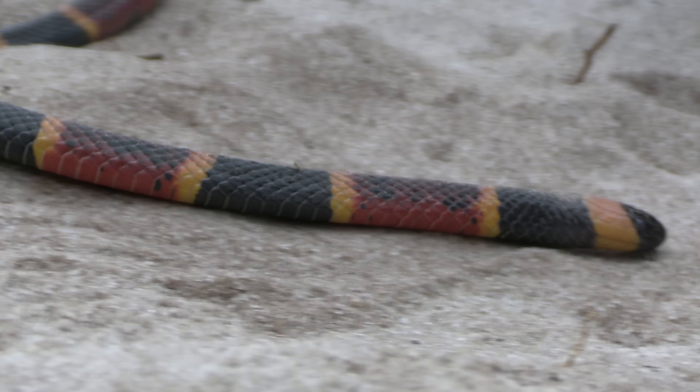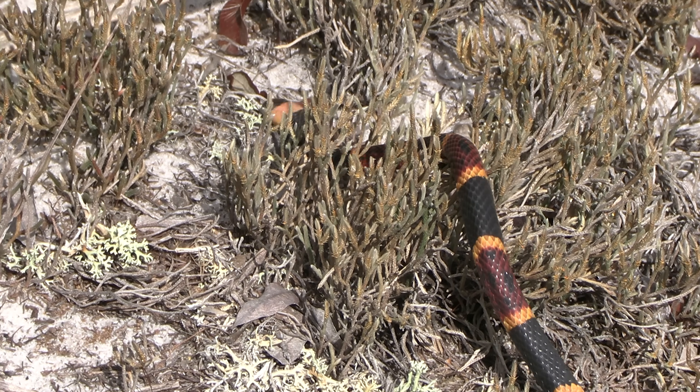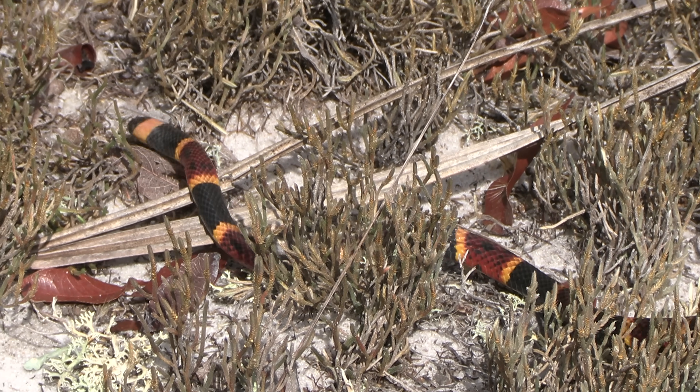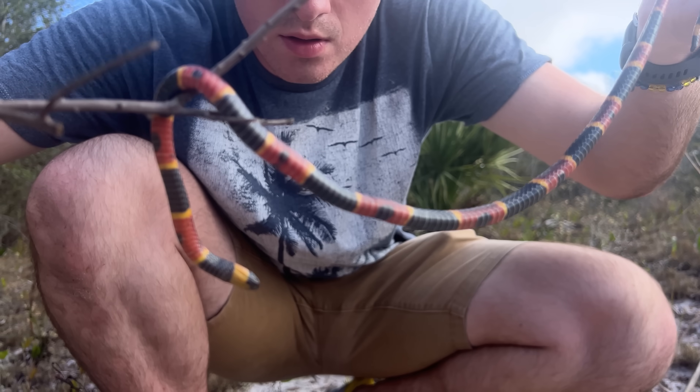The coral snake doesn't sit and wait for its food. It's a real go-getter, burrowing through the sandy soils of the coastal habitat it calls home, actively hunting its prey. So its color serves an entirely different purpose. The coral snake wants to be seen. That bright, vibrant color is not only startling, but it serves as a warning.